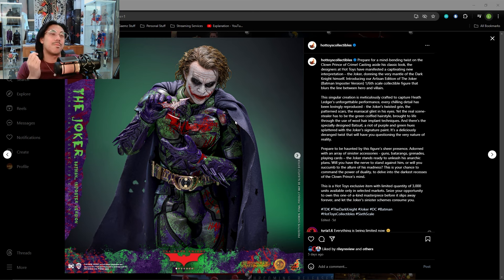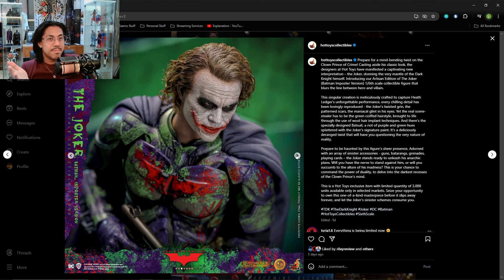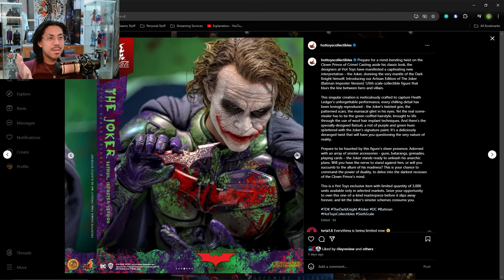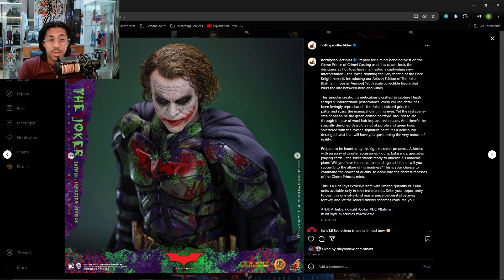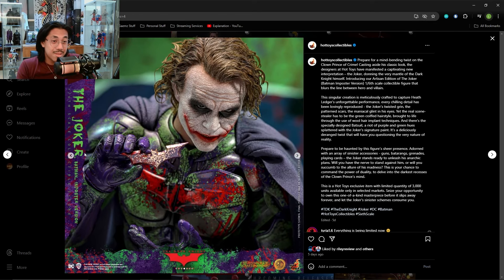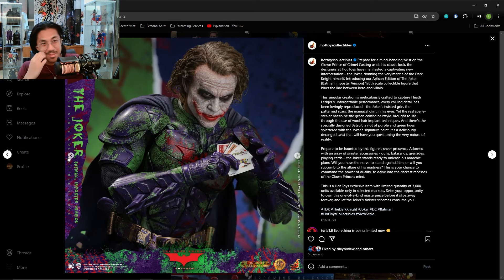I know I'm a little late to the party, but five days later, it's still kind of ridiculous. I really feel like there isn't that much new to talk about, other than the paint app, obviously, which does look good. The quality of the paint app, as always with Hot Toys, looks good — I'm not really talking about the design, but the quality looks good.